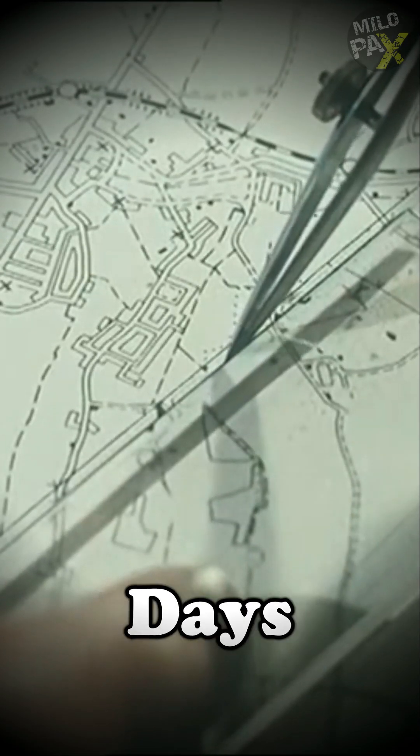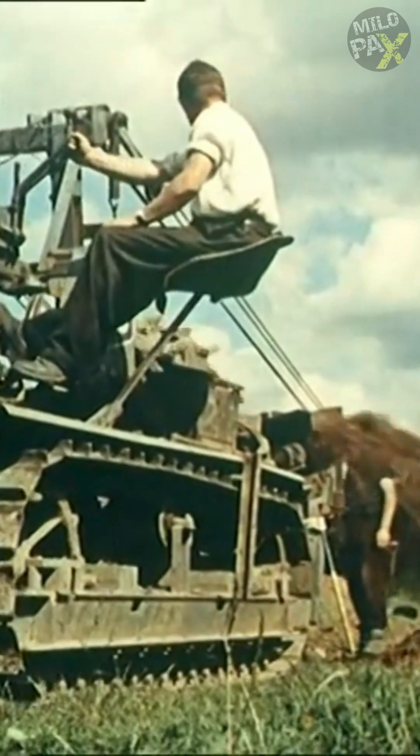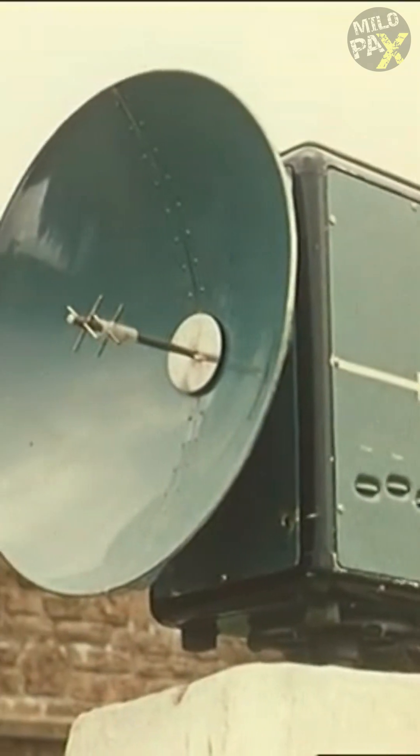Do you know how maps were made those days? The countryside is undergoing rapid transformation due to the construction of new motor roads. To keep pace with these changes, mapmakers rely on a remarkable tool known as the telerometer.